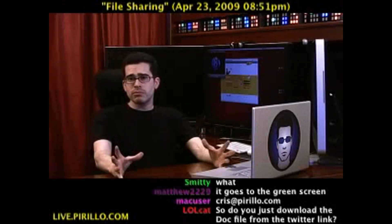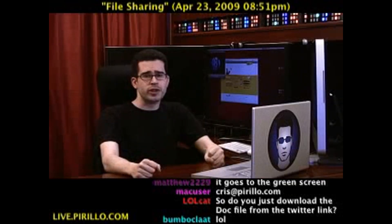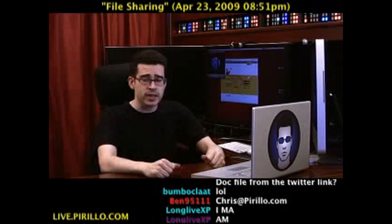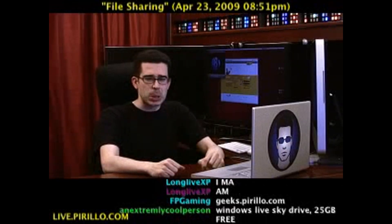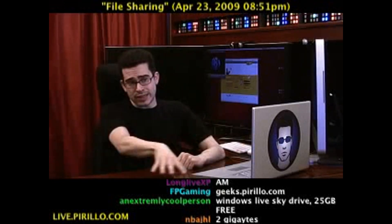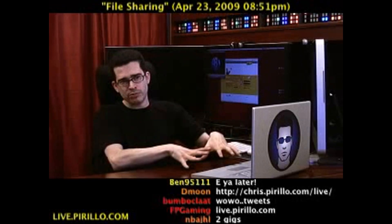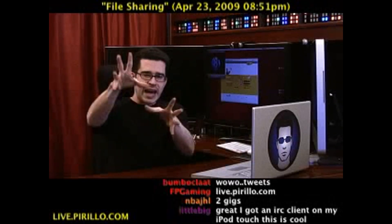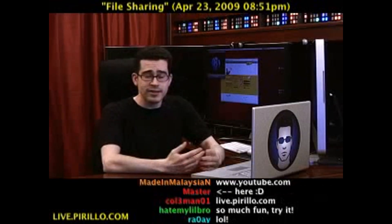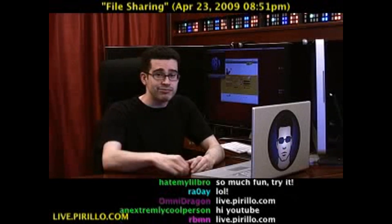Anyway, if you, much like the rest of us, are addicted to technology, you're more than welcome to join our community at geeks.pirillo.com. Follow me on Twitter — I'm chrispirillo over there. Of course, youtube.com slash lockergnome. And you could also join us in the chat room — virtually. The website has a chat room integrated within the video, live 24 hours a day, seven days a week, at live.pirillo.com. We'll see you later.